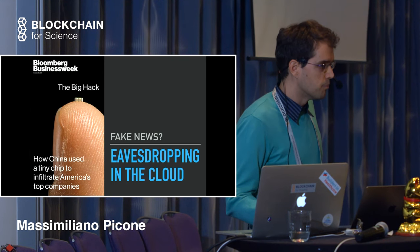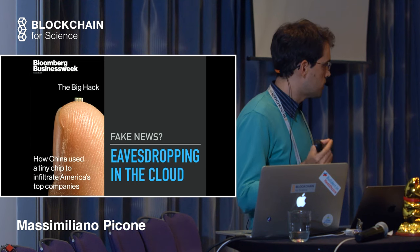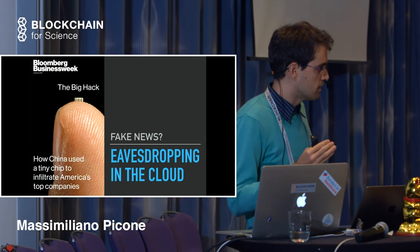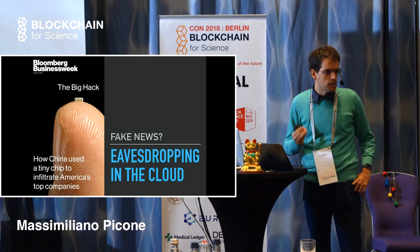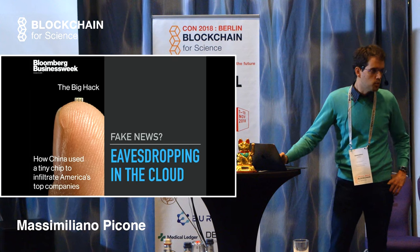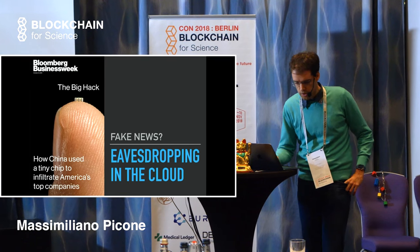The point is that according to Bloomberg, the Chinese put this super tiny chip into the servers. That kind of chip was being used to secretly add instructions to the CPU that allowed China to supposedly eavesdrop on cloud communications.